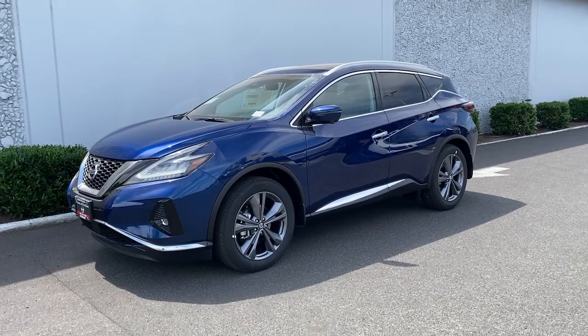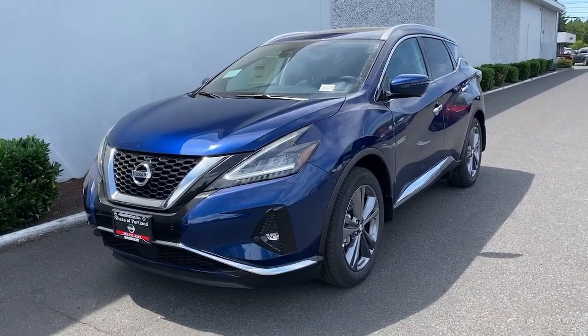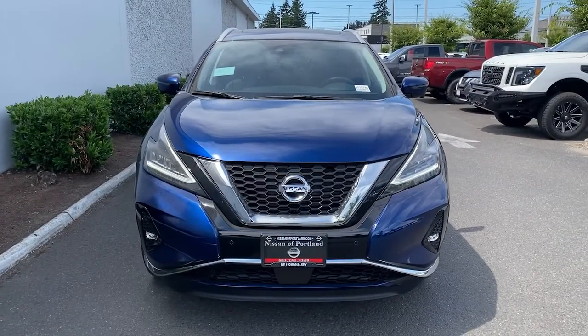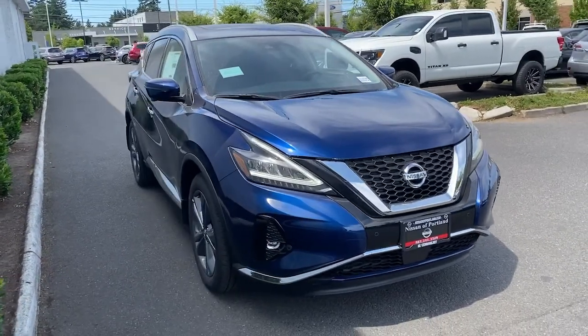Get a feel for the 2021 Nissan Murano. Relax and make the most of everyday errands or adventurous road trips in this smooth-riding Murano. Tech-savvy and upscale, this roomy mid-sized crossover has the features you need to feel confident on every journey.